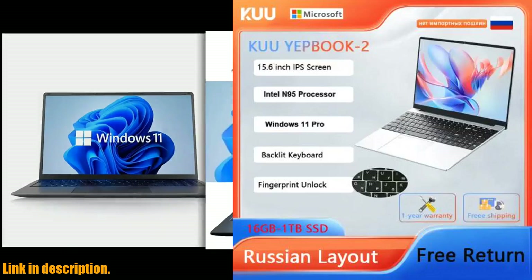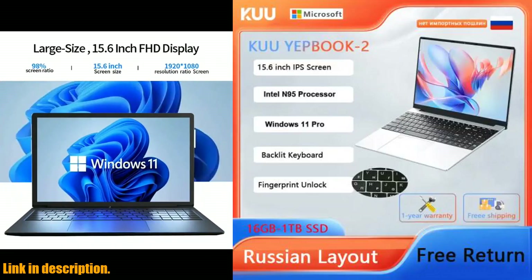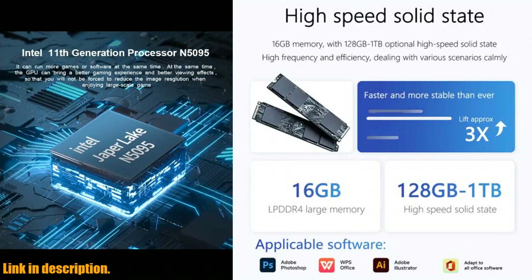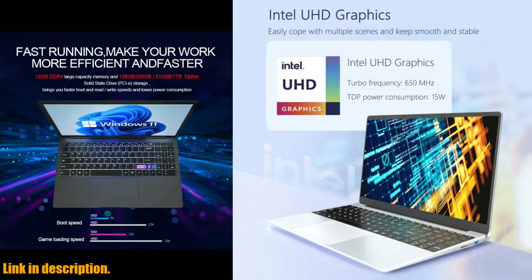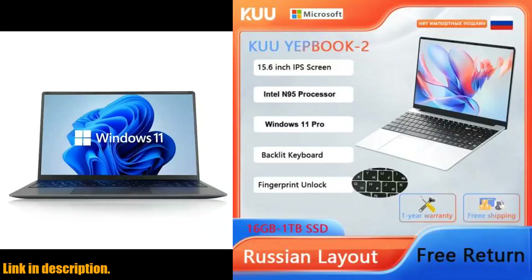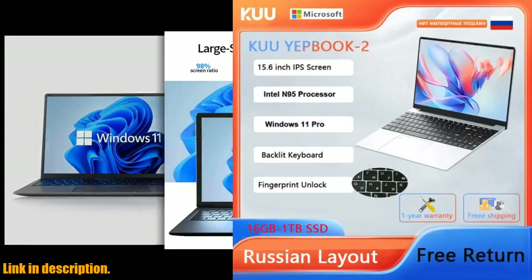Hey everyone, welcome back to the channel. Today, we're going to be taking a deep dive into the Kuu Yepbuk 3, a 15.6-inch business laptop with some incredible features. If you're in the market for a new laptop that's both powerful and portable, then you'll definitely want to stick around for this review.